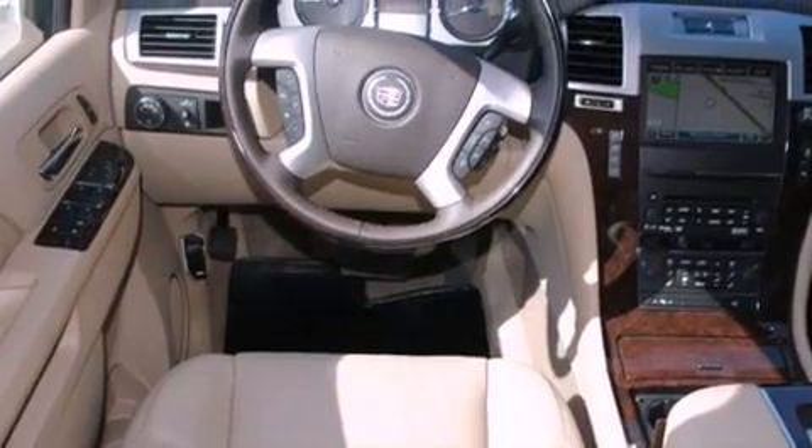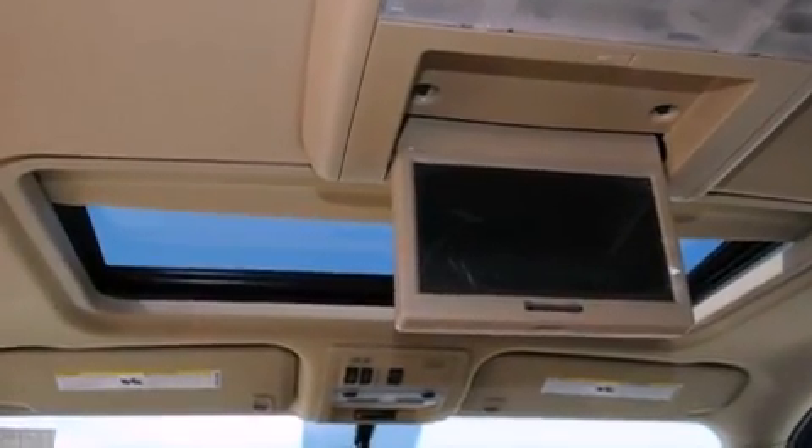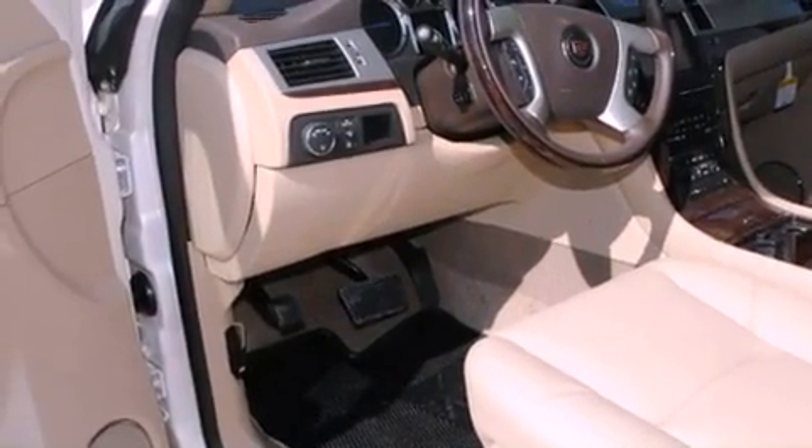Its top features include a navigation system, a rear-view camera, power-adjustable driver pedals, a power sunroof, cooled seats, and traction control and stability control systems.